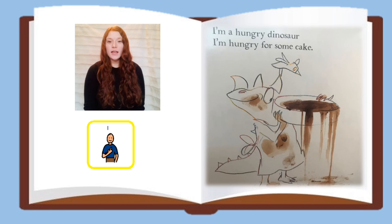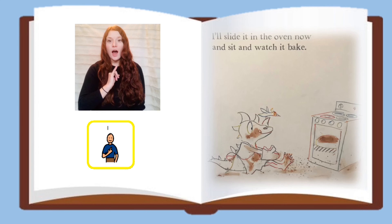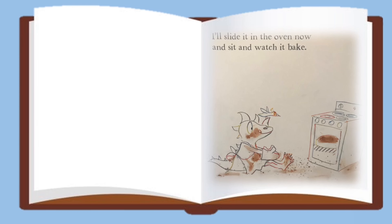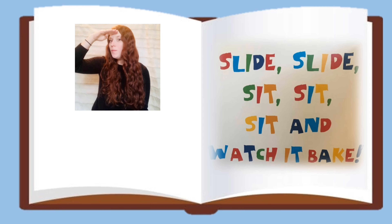I'm a Hungry Dinosaur. I'm hungry for some cake. I'll slide it in the oven now and sit and watch it bake. Slide, slide, sit, sit, sit and watch it bake.